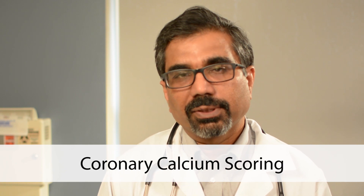I'm Dr. Anut Jain. I'm an invasive cardiologist. I'm going to talk today about coronary calcium scoring.